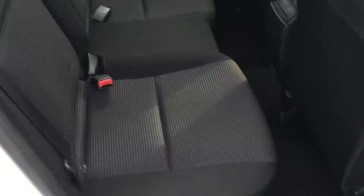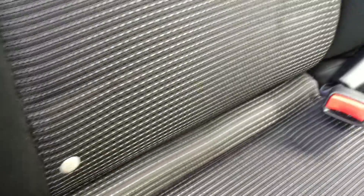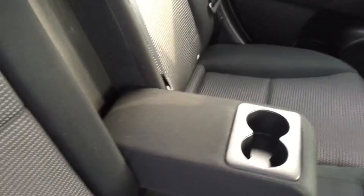Coming through the rear doors, you can see the seats are finished in light and dark grey cloth. You also have fittings for your child seats on both sides, as well as a fold-down armrest with a couple of cupholders.